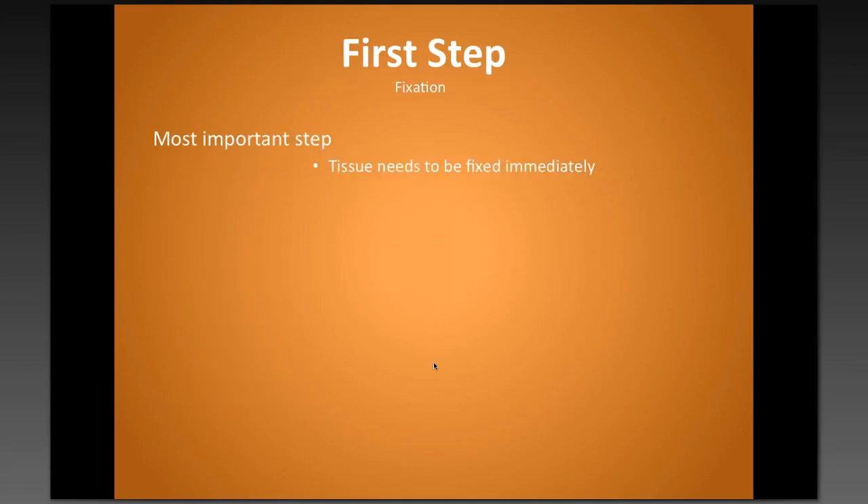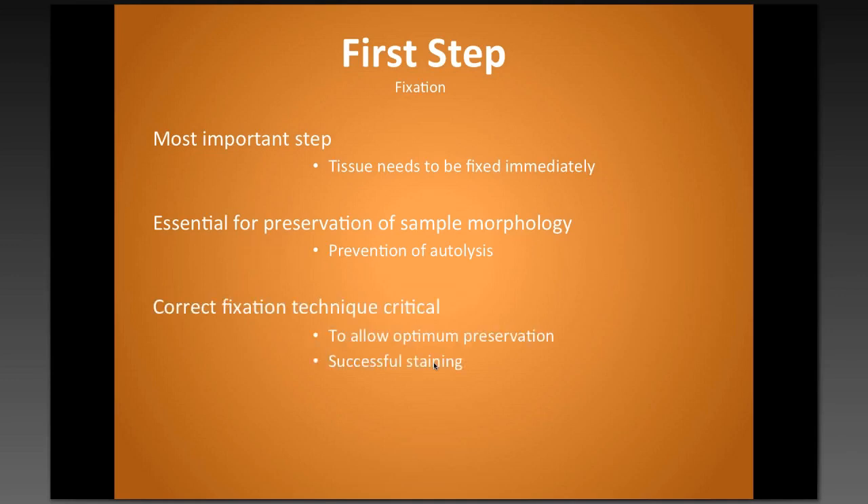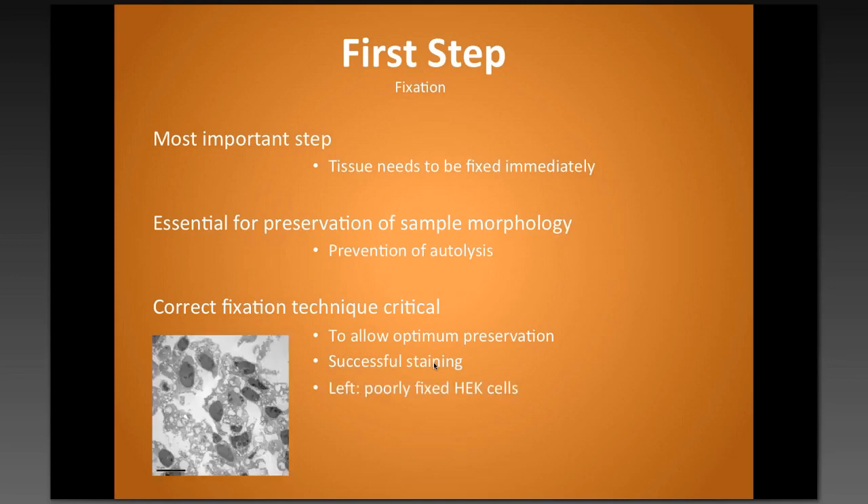Fixation is the most important step, and your tissue needs to be fixed immediately from fresh. This is essential for preservation of sample morphology and prevention of autolysis, so correct fixation technique is critical. You want optimum preservation for the best morphology at the end, and this also allows for successful staining. I have an image of a transmission electron micrograph showing a good example of bad fixation — it's not always apparent at light microscopy level, but under the electron microscope you can clearly see the difference in cell damage.